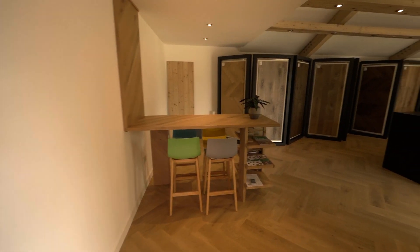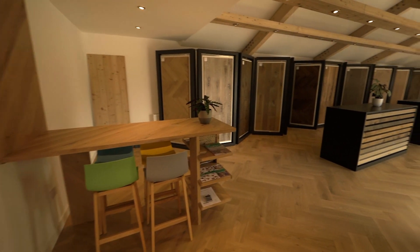Engineered boards are best suited for underfloor heating. Our showroom hosts a large selection of flooring options to choose from.